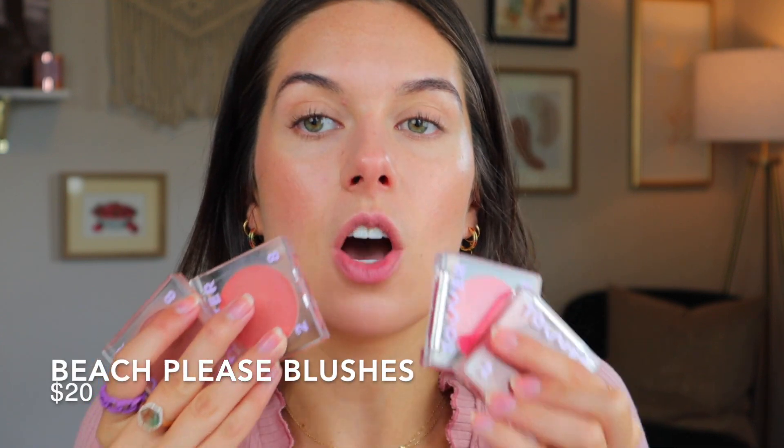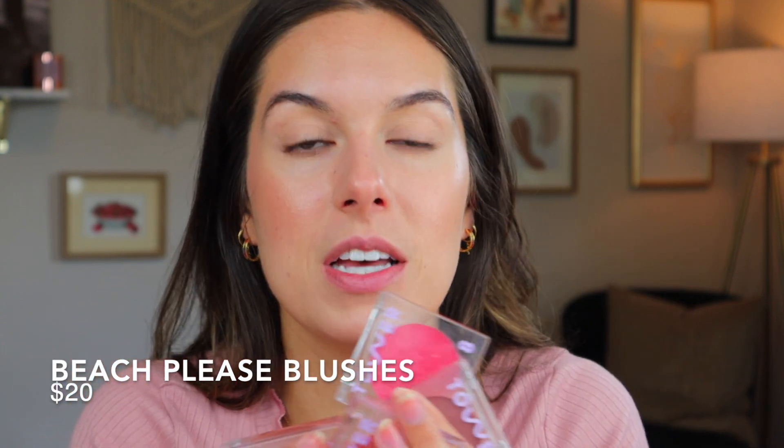I've got four of their blushes, and these are, in my opinion, the best product in the line. I know their lip glosses are very popular and we'll get to those, but the blushes are just so beautiful and will fit a wide range of skin tones. They are all a natural finish — no glitter, no shimmer, unlike the bronzer. They're also not matte, and not cream-to-powder — they are fully cream. So let's swatch all of these.